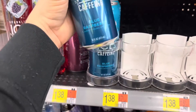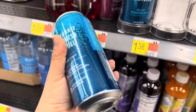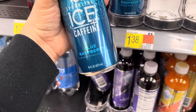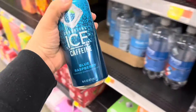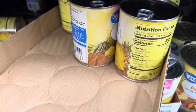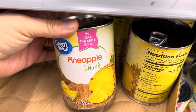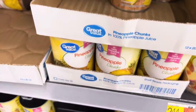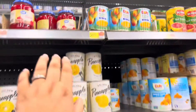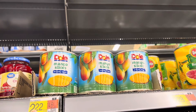I'm grabbing a few of these drinks — we really don't do energy drinks, so this is the closest thing we get to it. These are 16-ounce cans for $1.38. I'm also doing like six cans of pineapple chunks in 100% pineapple juice for $1.28 each, and some mango slices cans for $2.22 each.